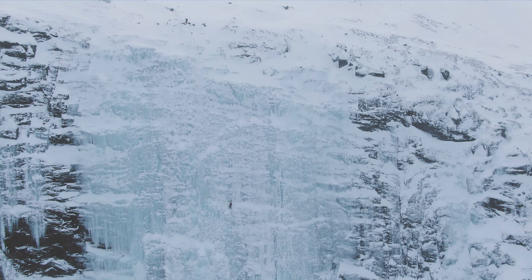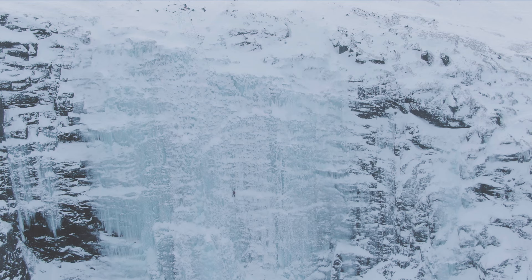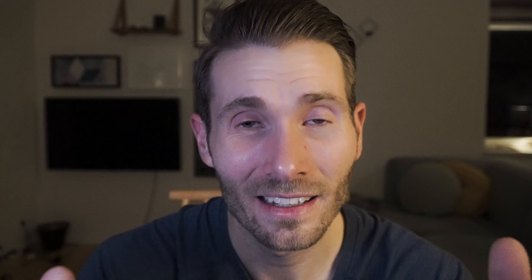If you liked this video about ice climbing Hydalforsen in Hemsedal in Norway, then remember to hit the like button below. And if you have any questions regarding where to go ice climbing in Scandinavia, then leave a comment below.